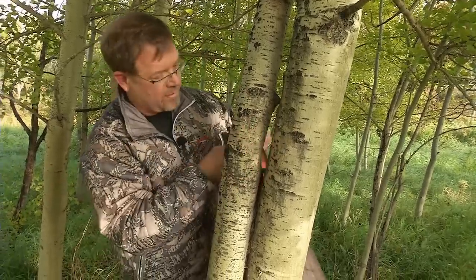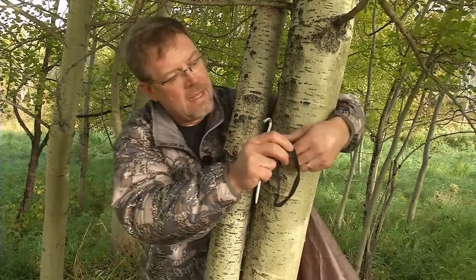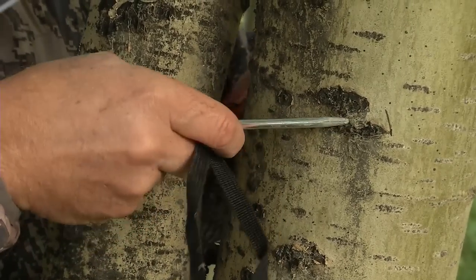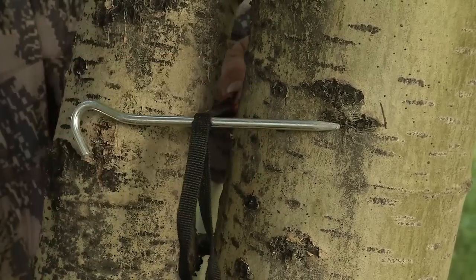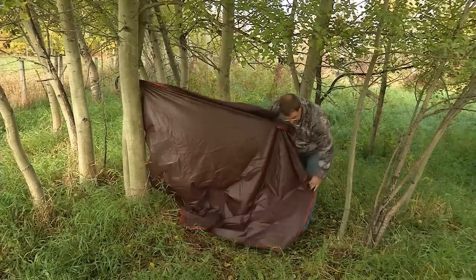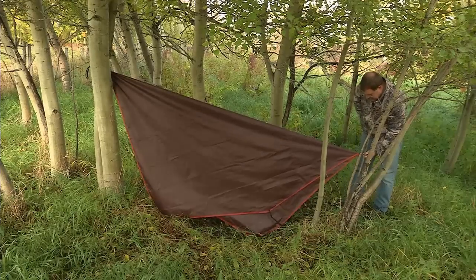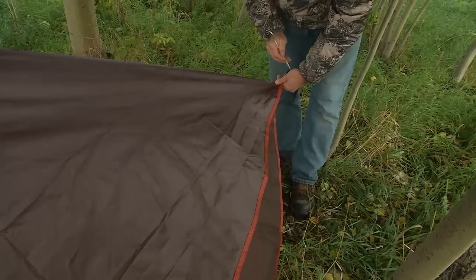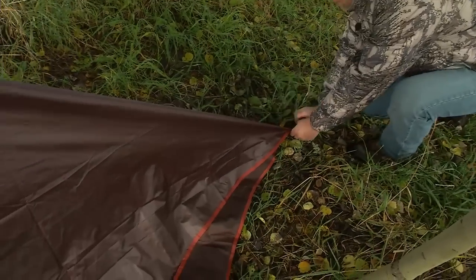The easiest thing to do is find a double tree. You just feed the end of your tarp through here, put a peg in, and then you can actually pull it tight. Sometimes you're in a hurry to get out of the rain — this is going to make it quick and easy. From there you want to find the diagonal corner, pull it back, and stake it into the ground. Pull it tight — that's the key, make sure this one is very nice and tight.